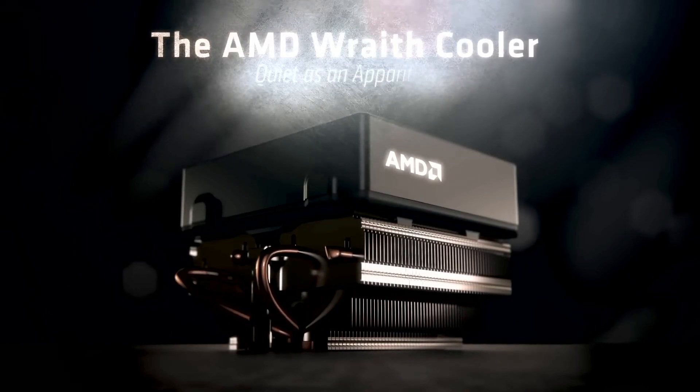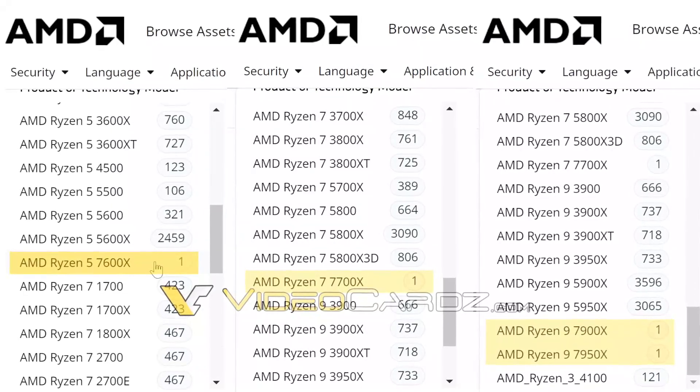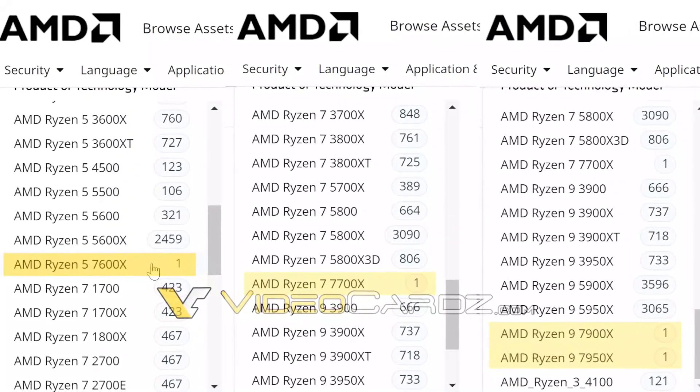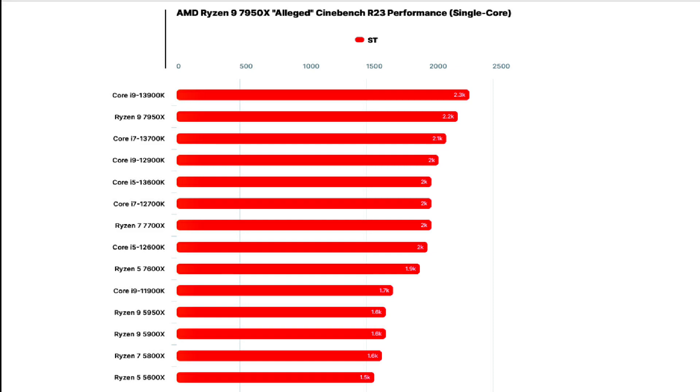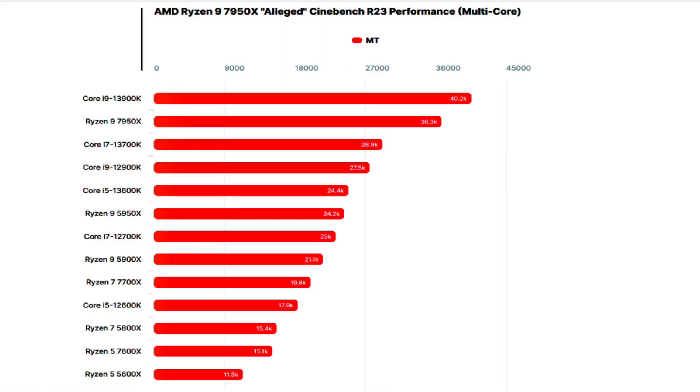AMD also showcased the performance of the Ryzen 9 7950X against the Intel Core i9-12900K in both gaming and content creation tasks. The CPU was anywhere from -1% to +23% faster in gaming benchmarks and +36% to +62% faster in creation workloads.